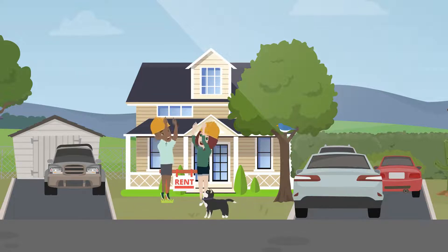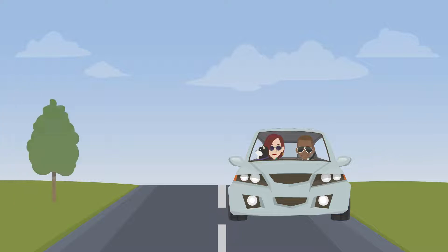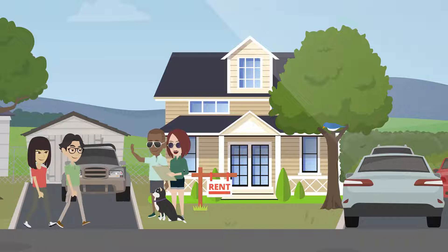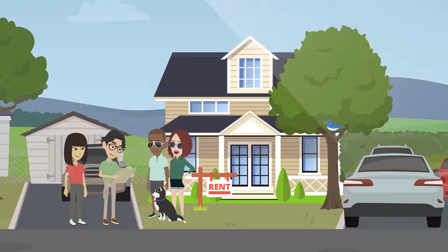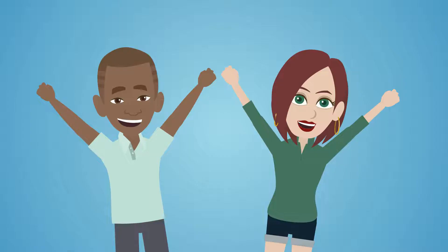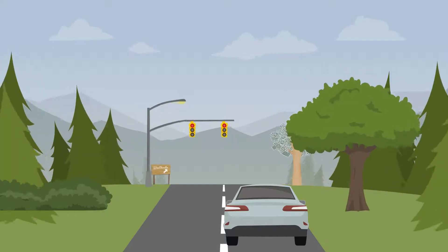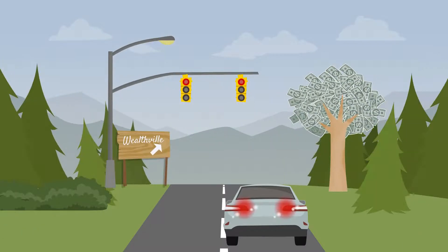Once you're done renovating, it's time to move forward on our roadmap to Rent. Find a trustworthy, reliable tenant and rent the property to them. This is where you get to start generating that awesome monthly cash flow. But hold on — you're not quite done yet. You have one more very important stop before you reach Wealthville.